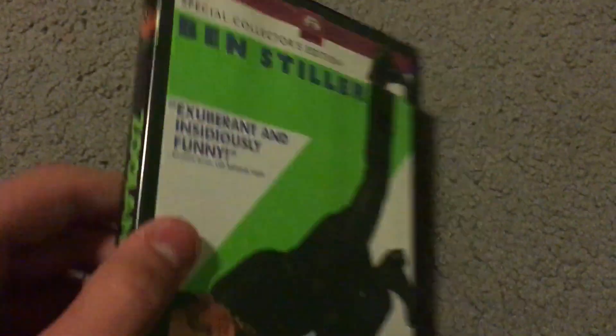Here's Zoolander with Ben Stiller — this has an all-star cast including Will Ferrell, Owen Wilson, and even Jerry Stiller, who is Ben Stiller's dad. Pretty cool.